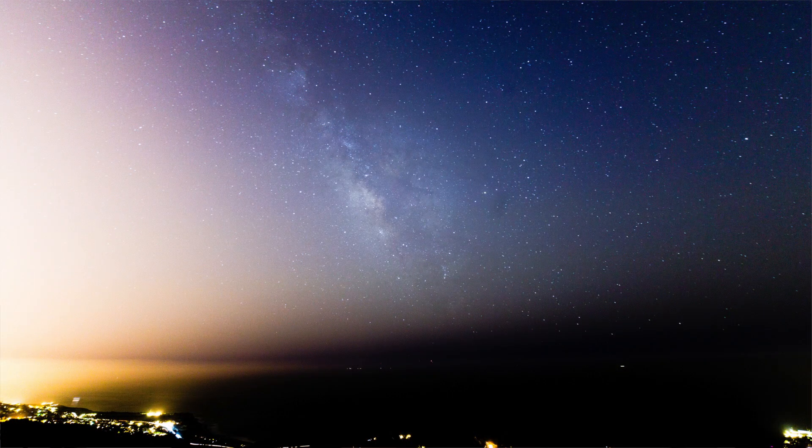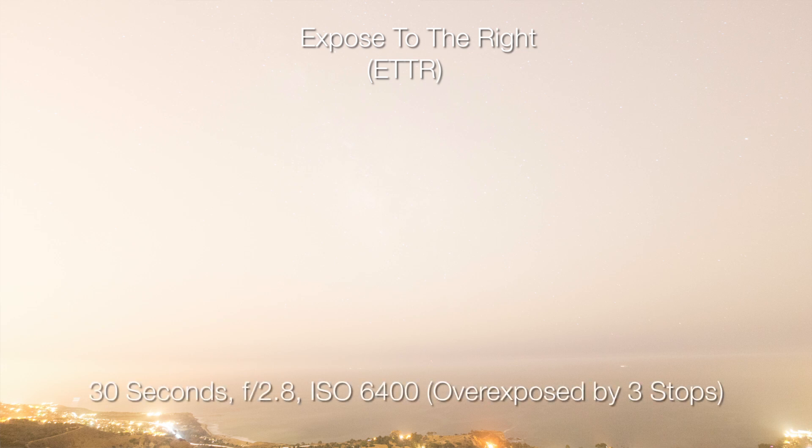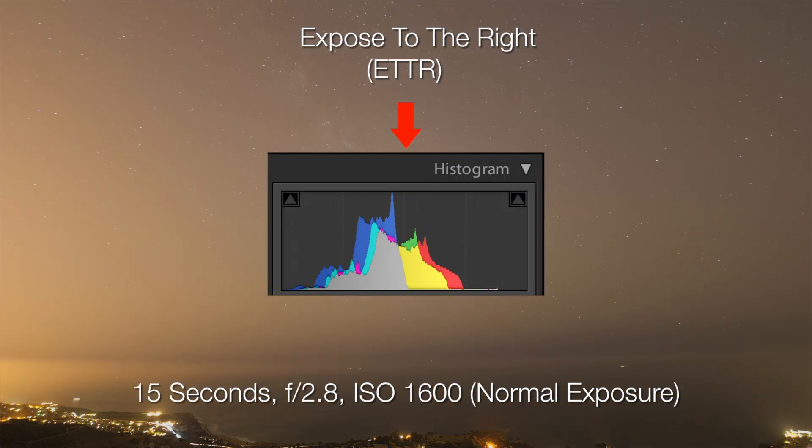Basically, it's impossible to see the Milky Way. In order to capture this much detail of the Milky Way in such terrible conditions, I use a method of exposure called Expose to the Right, which is usually initialized as ETTR. Simply put, ETTR is a method of exposure where we intentionally overexpose the photograph, but not so much that we completely blow everything out to white. It's called Expose to the Right because the histogram of the image will appear as if everything shifted over to the right side of the graph, rather than peaking in the center like most normal exposures.